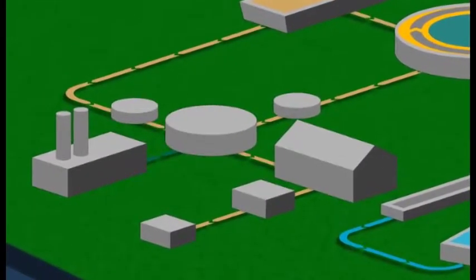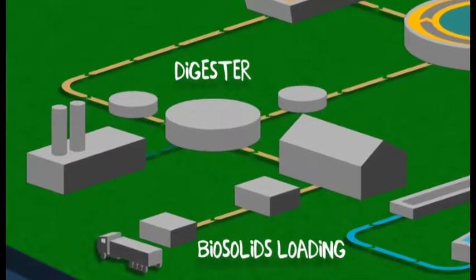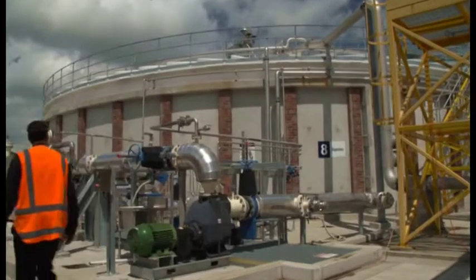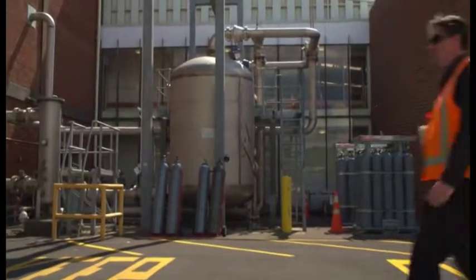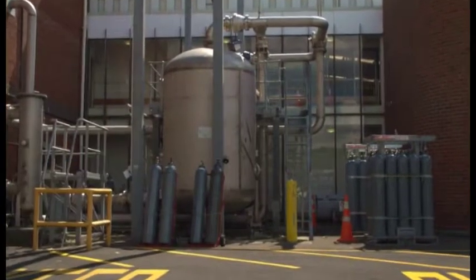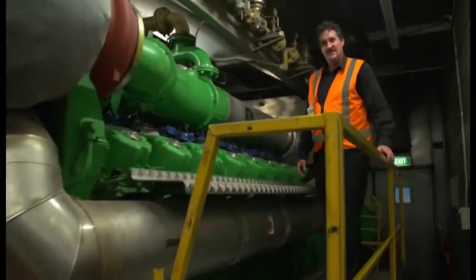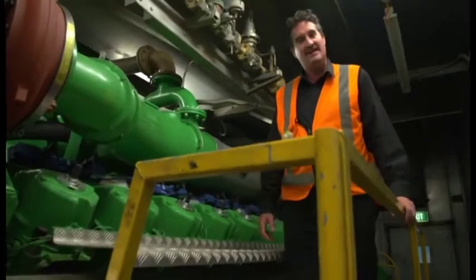But that's not where the story ends. Solids from the treatment process are thickened and digested to make them safe for disposal. During this process, methane biogas is created, which is then fed into engines to generate electricity for the plant. This produces about two-thirds of our plant's energy consumption, significantly reducing our operating costs.